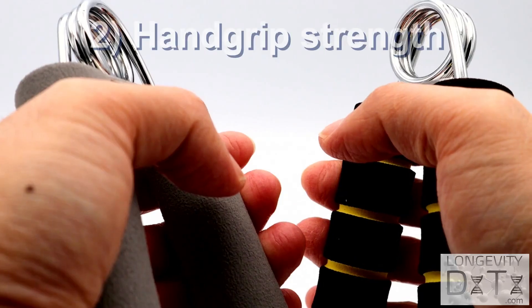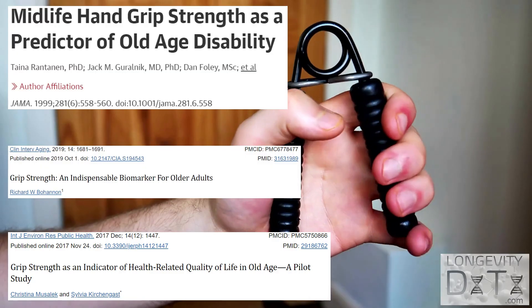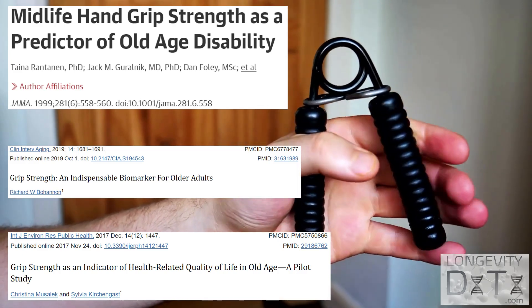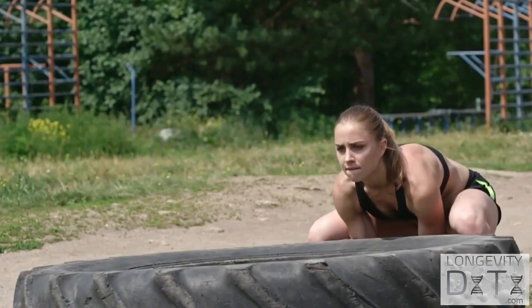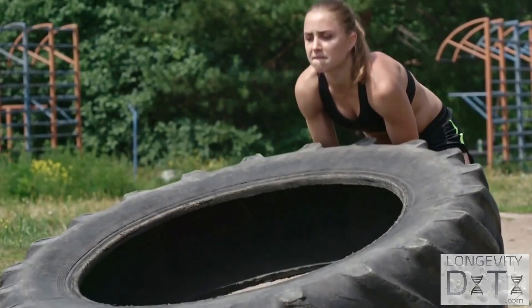Don't panic if you scored low, because boosting your SRT score by just one point could bring your risk of early death down by 20%. The next test is a great proxy for your overall strength by testing your hand grip strength. Grip strength is highly linked to risk of chronic disease like cardiovascular disease and cancer, and to longevity. The take-home message is: the stronger you are, the healthier and longer you'll live.